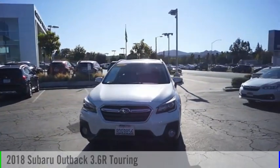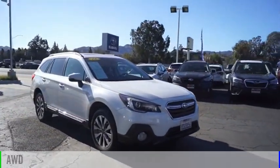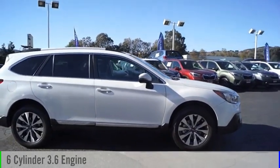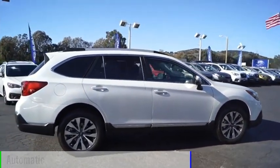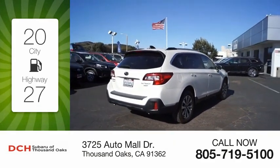You are going to love the 2018 Outback. This vehicle is powered by an all-wheel drive, six-cylinder, 3.6-liter engine, and comes with an automatic transmission. Great fuel efficiency saves you money by requiring fewer trips to the gas station.